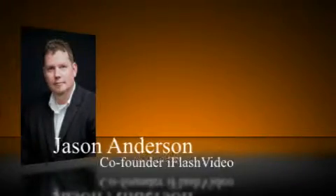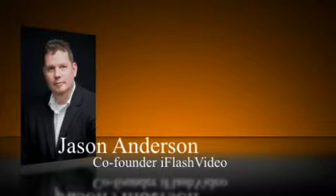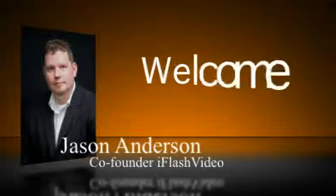Hi guys, this is Jason Anderson, co-founder of iFlash Video. On behalf of myself and my partner Stephan Billups, welcome to this special iFlash Video private member invitation.